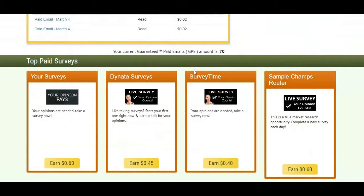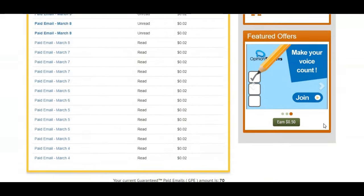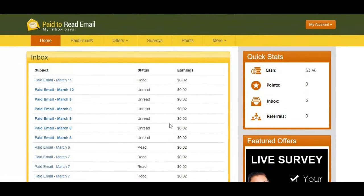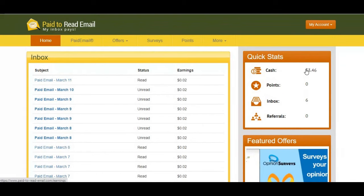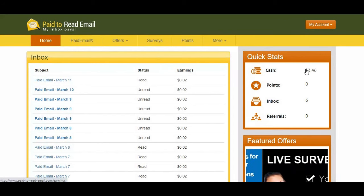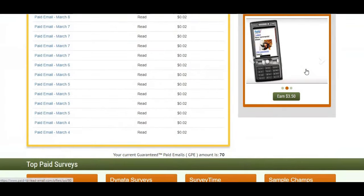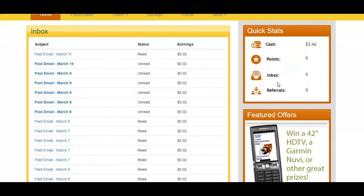I haven't tried doing the surveys because I was only concentrating on the paid emails part. Maybe if you combine the 0.02 cents with certain surveys you can make something out of it, but in my honest opinion I'm not sure. Let me know in the comment section — for me I tried it out and these were the results I received.